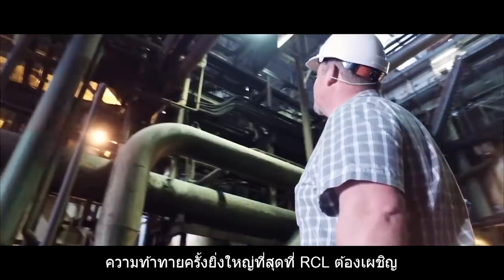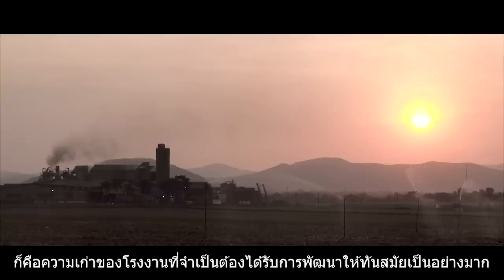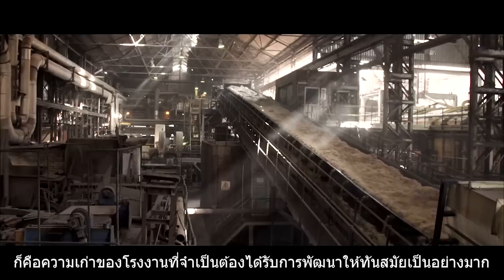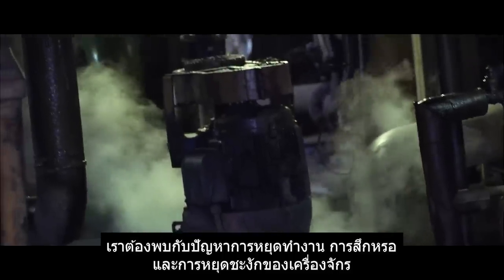The biggest challenge faced by RCL when they took over Pongola Sugar Mill was that the plant is very old and in desperate need of modernization. There was lots of downtime, breakages, and stoppages.